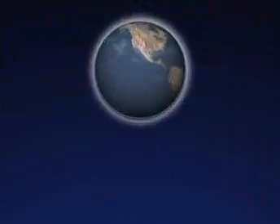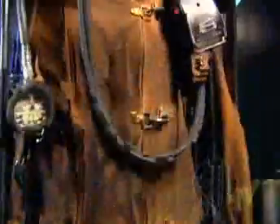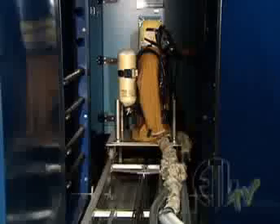These heroes rely on Intertech to determine whether their equipment meets local, national, and international performance standards.